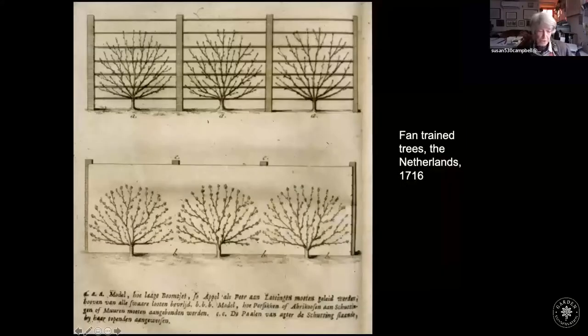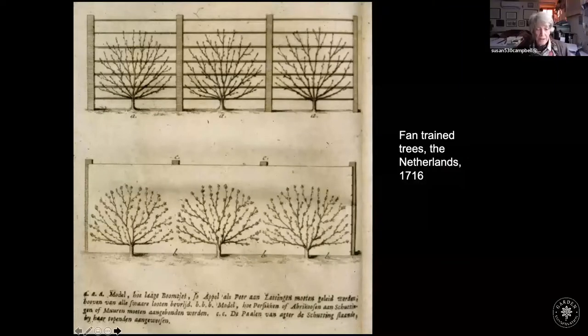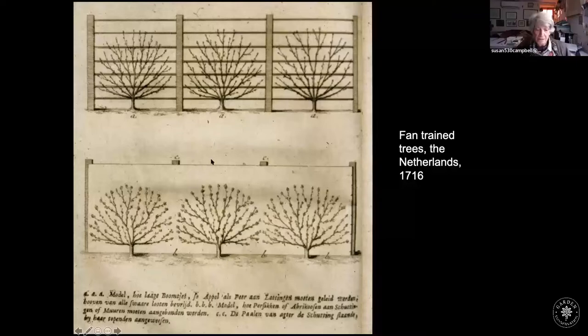On the walls, however, there's nothing like a trained tree — just a rather wild and woolly thing growing there, though the gentleman depicted is obviously very proud of his little fruit trees. The first-ever instructions for fan-trained trees appeared around this time, again from the Netherlands — nothing much more elaborate than a fan shape.